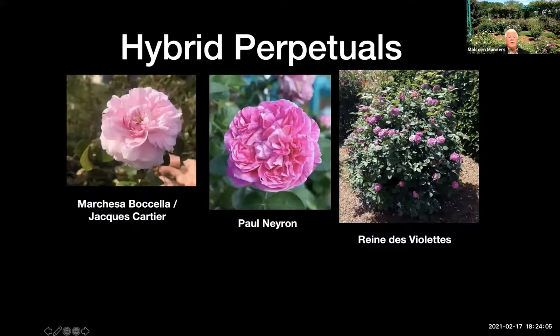Three favorites of mine are Marchesa Boccella, also known as Jacques Cartier; Paul Neron, one of the biggest roses we grow — on a good cool day that can be 6 or 7 inches across; and Reine des Violettes, which is a bluish purple and one of the most blue of the roses available.